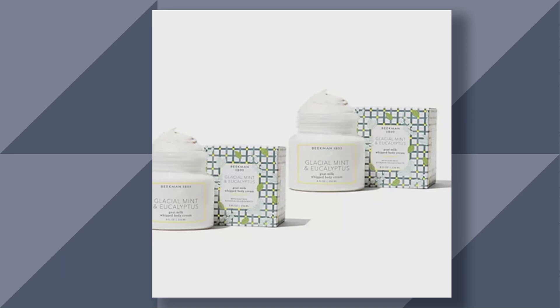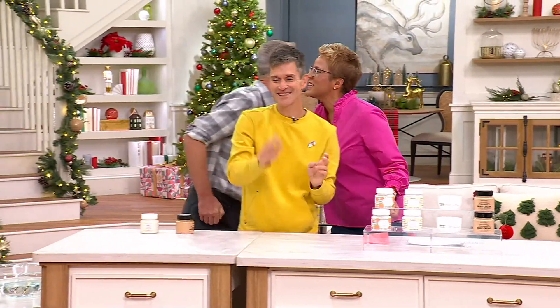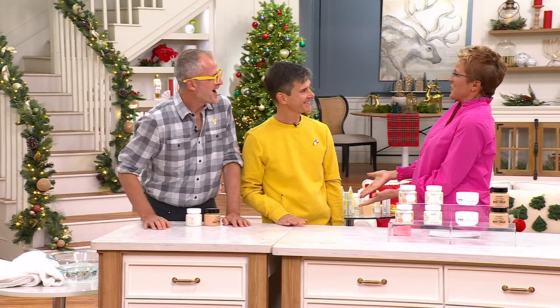Let me welcome the gentleman — it's been too long. Dr. Brent Ridge and Josh Kilmer-Purcell. Nice to see you. Hi, neighbors. This is QVC2. This is a treat to have the gentleman here in person. We've never been on QVC2. Oh my gosh, this is the first time I get to host you for the first time.